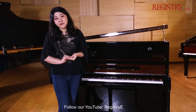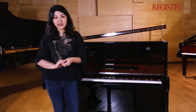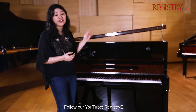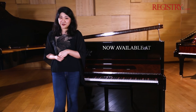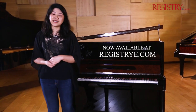This Ermler Upright Piano is now available at Registry eShop. This is your opportunity to grab this because we only have two left in stock, including this one. Usually priced at 95 million, we have a very special price for our regular Registry eShopper. Please visit www.registrye.com.